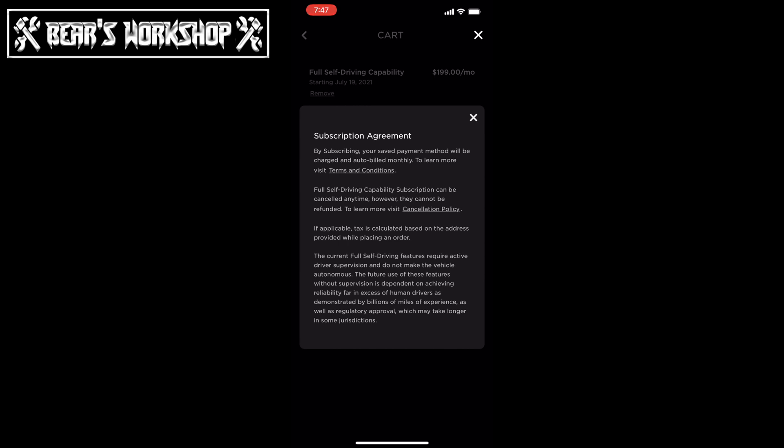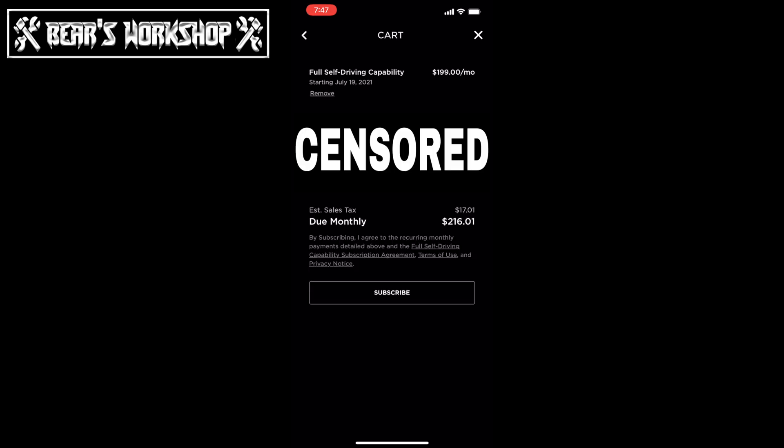The subscription agreement states that your saved payment method will be charged and auto billing will happen. Full self-driving can be canceled at any time, however charges cannot be refunded. It's not going to be prorated, so if you try it for a day and cancel it, you're paying for the full month. So you can't just have it for the days you want.